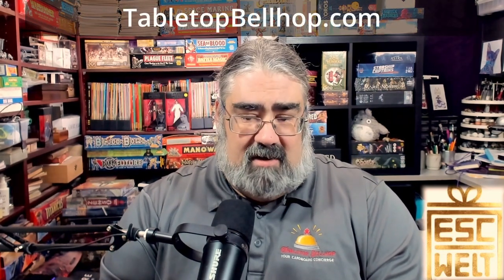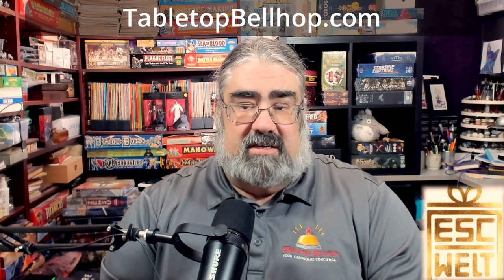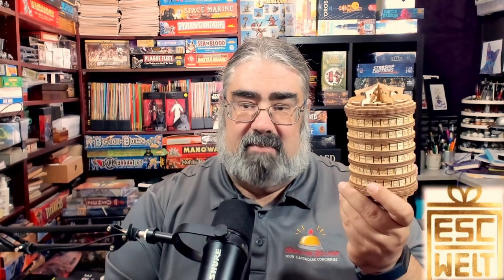When I do solve this puzzle I'll be doing a full review over at tabletopbellhop.com as well as on our YouTube channel, Tabletop Bellhop. I'll also be sharing pictures all over social media where you can find me as Tabletop Bellhop, one word. Thank you for joining me for this unboxing of the Cryptex from EscapeWelt. Good day and game on.